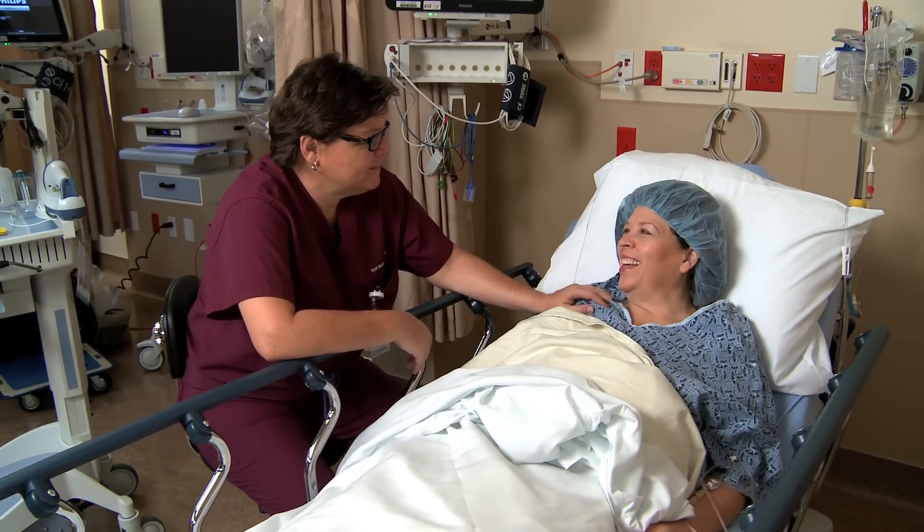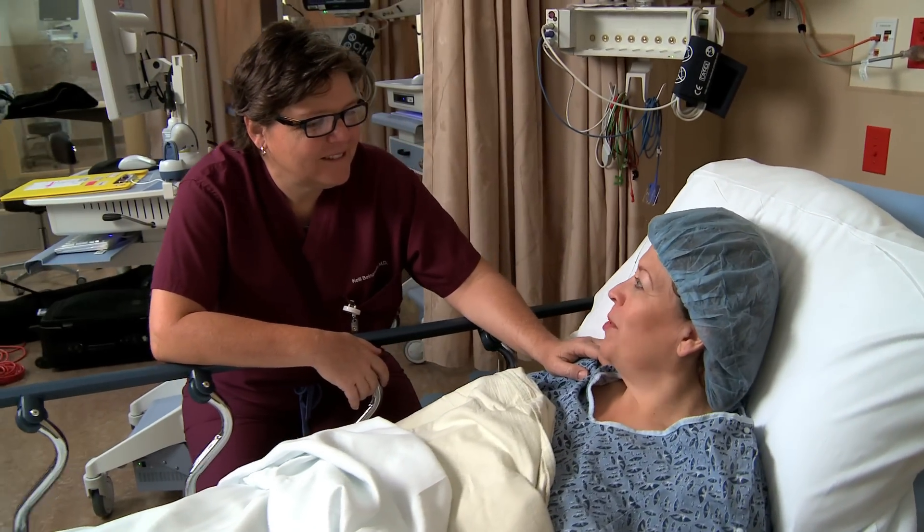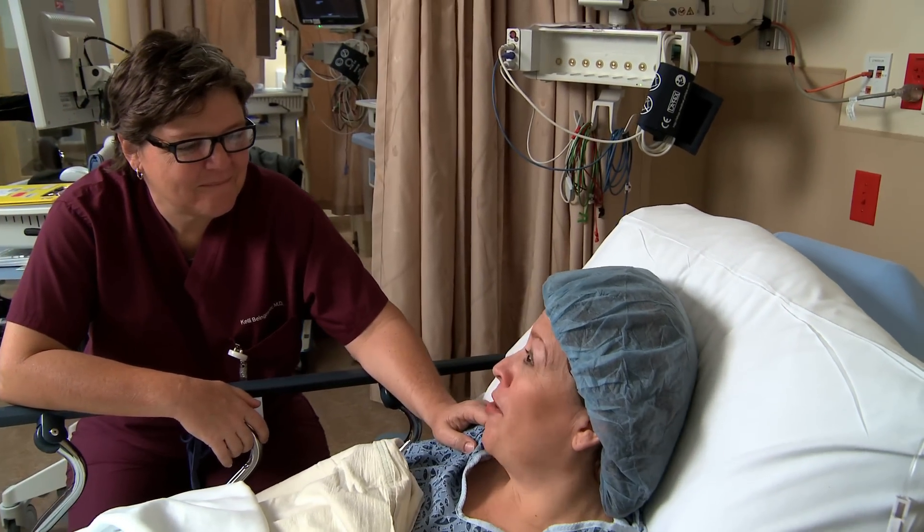One of the values of my practice is compassion, and we're willing to pay whatever it takes to make our patients feel cared for. It's something I've always invested in.